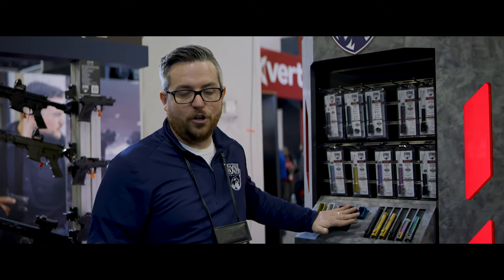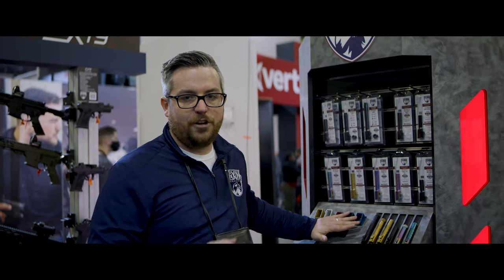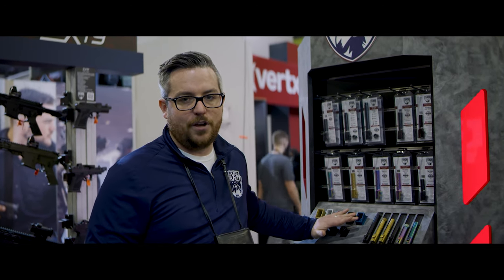We just restocked the Glock ones — they sold out very quickly. So if you're looking to get one on your Glock, make sure you go to faxandfirearms.com and check those out.